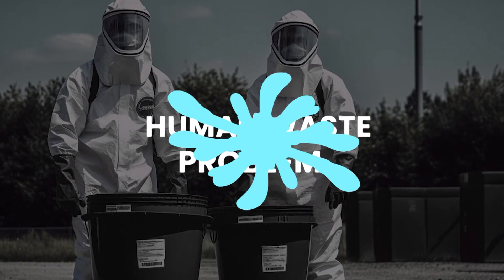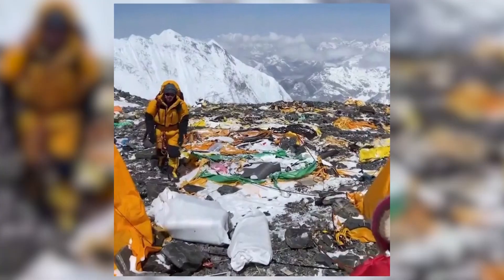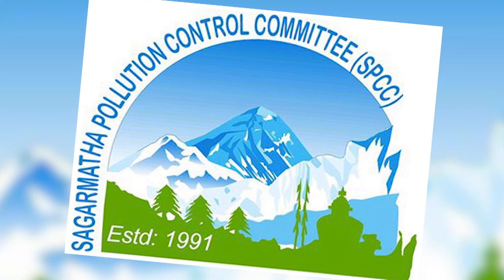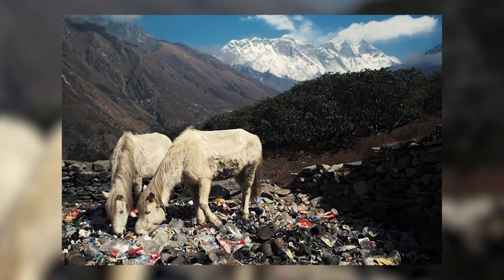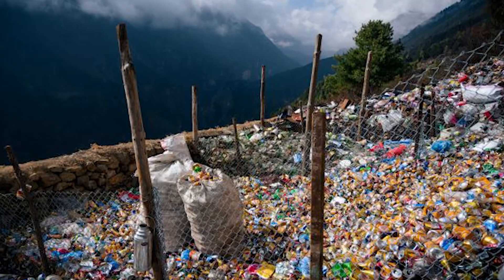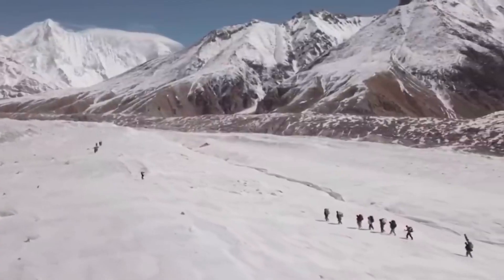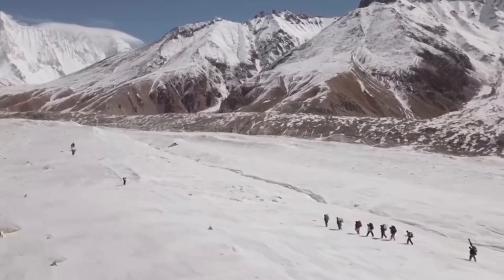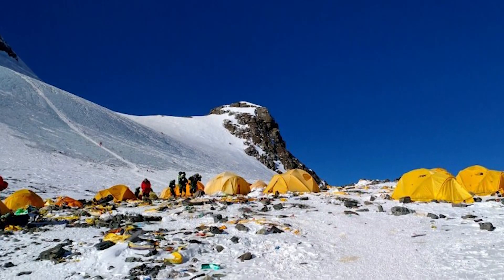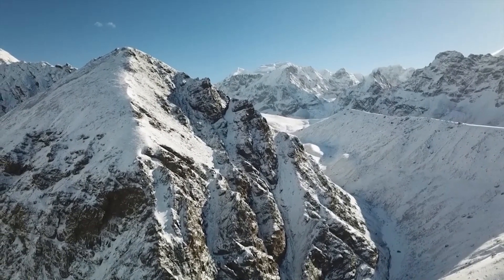Human Waste Problem. As Mount Everest becomes an increasingly popular destination for climbers, the mountain faces a growing environmental challenge: the accumulation of human waste. In 2019, a comprehensive study conducted by the Sagarmartha Pollution Control Committee and the National Geographic Society shed light on the extent of this issue. Astonishingly, the study estimated that climbers had left behind over 26,000 pounds of human waste on the mountain. This waste, including excrement and discarded equipment like used oxygen cylinders, poses significant risks to both the local ecosystem and the health of those who rely on the region's water sources downstream. The shocking quantity of waste underscores the necessity of implementing sustainable waste management practices and raising awareness among climbers about the importance of minimizing their environmental impact.